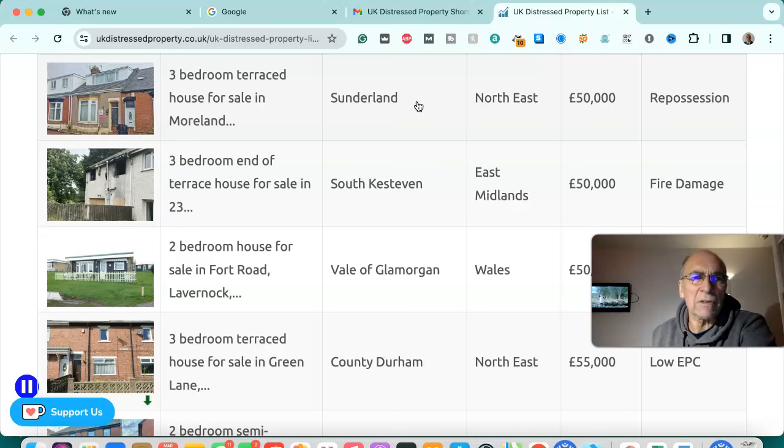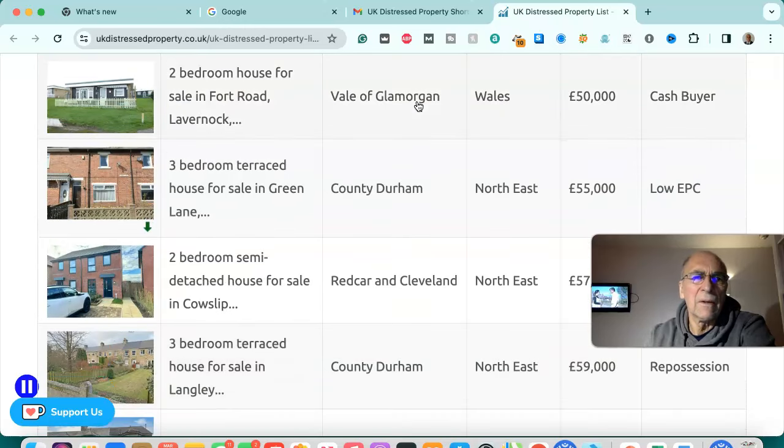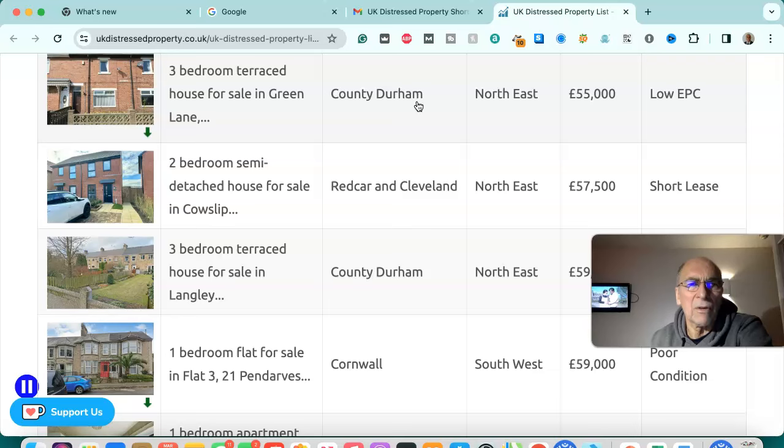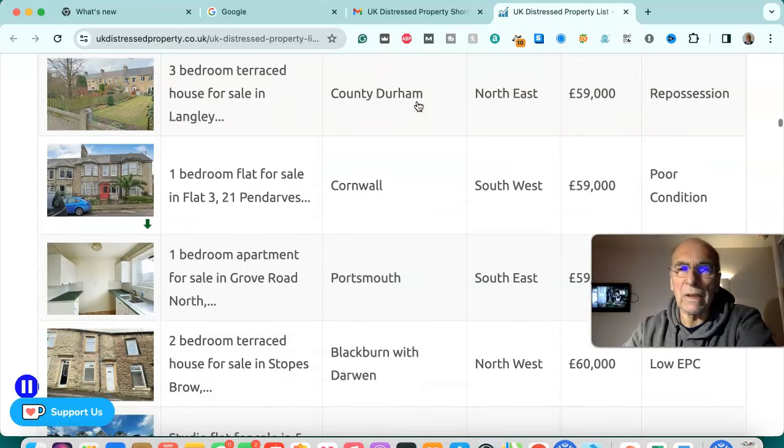Three bedroom terraced house for sale in Sunderland, north east — £50,000, repossession. Three bedroom end of terraced house for sale in South Derbyshire, East Midlands — £50,000, repossession. Two bedroom house for sale in Vale of Glamorgan, Wales — £50,000, cash buyer. Three bedroom terraced house for sale in County Durham, north east — £55,000, low EPC. Two bedroom semi-detached house for sale in Redcar, Cleveland, north east — £57,500, short lease.